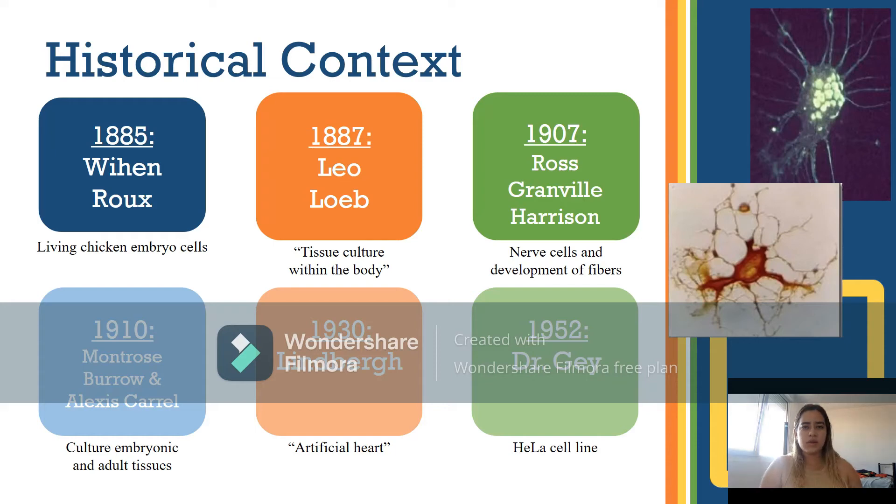The history of this technique dates back to the late 19th century when Wilma Ruggs managed to maintain living cells of the neural plate of chicken embryos in a saline buffer for a few days. In 1887, Leo Loeb cultured cells from inside and outside body tissues using the technique called tissue culture. He placed clean fragments of guinea pig embryos in agar and coagulated serum, then inoculated them into adult animals and obtained the reproduction of mitotic epithelial cells.